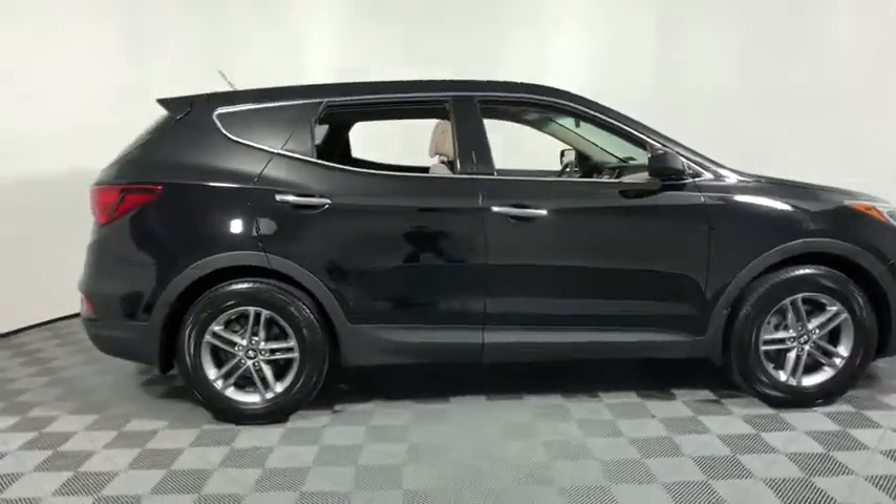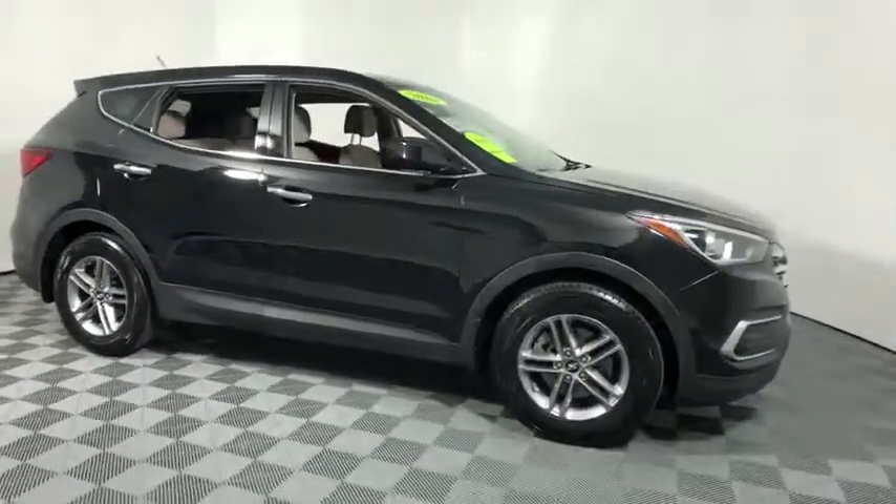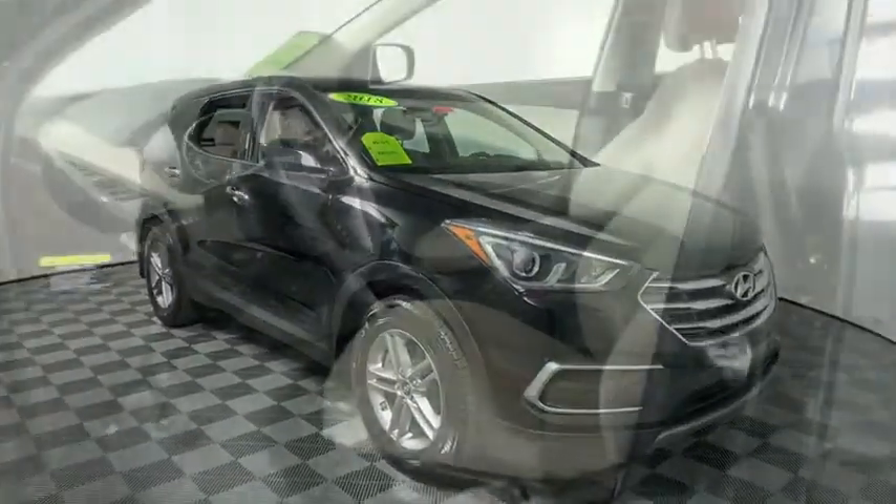2018 Hyundai Santa Fe. Style, quality, performance, value. Need we say more?